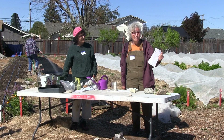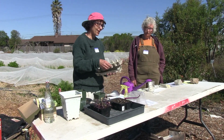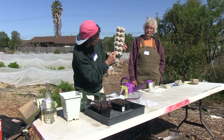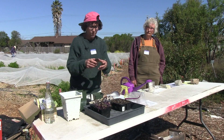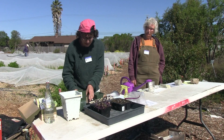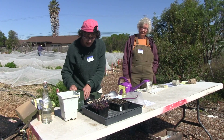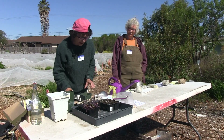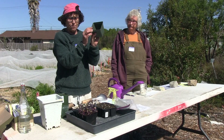Now let's talk about containers for transplants, because you have a lot of options. If you're on a budget, you can use egg cartons — poke holes in the bottom, not too big and not too small — and use the carton as your tray. Some people also use toilet paper rolls. If you make a cut about an inch up and make four cuts up to that line, you can fold the bottom so water can still go through. Those work fine. And then there are the standard six-packs. For larger seedlings, you're going to want a bigger container.